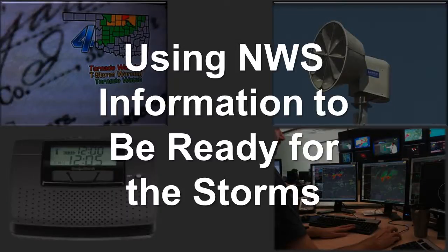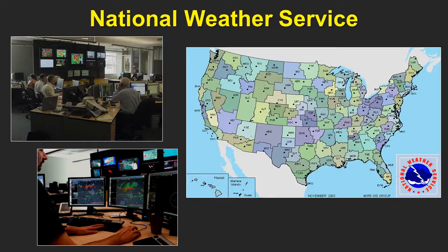Tornadoes and severe thunderstorms rarely come as a complete surprise, so it's important to know how to use National Weather Service information to help you and your family be ready for the storms. The National Weather Service is made up of 122 local forecast offices all around the United States. Each office has a county warning area they are responsible for. The Norman Forecast Office covers the western two-thirds of Oklahoma and eight counties in western North Texas. Our mission is to issue warnings and forecasts and provide weather information to help protect life and property.